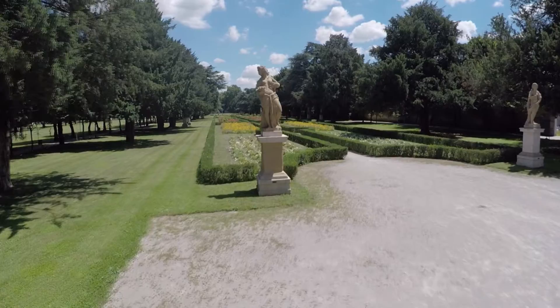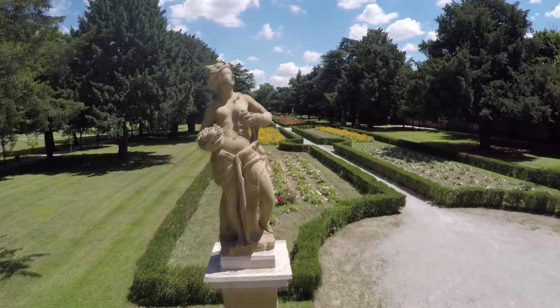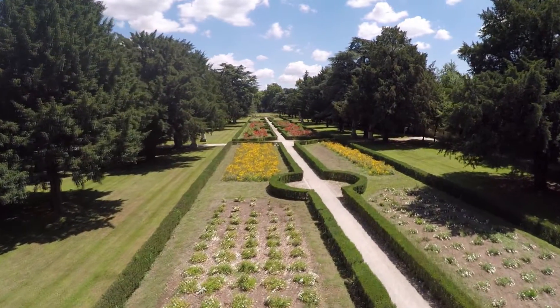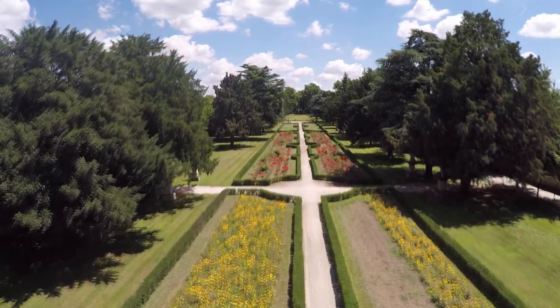Sempre a pochi passi dalla sede di Emiflex sorge Palazzo Arese Borromeo, in stile tardo-barocco lombardo e impreziosito dalla loggia alla genovese, con il suo particolare giardino delle Ninfee che collega il parco del palazzo.